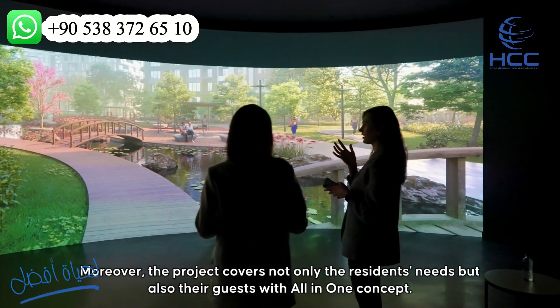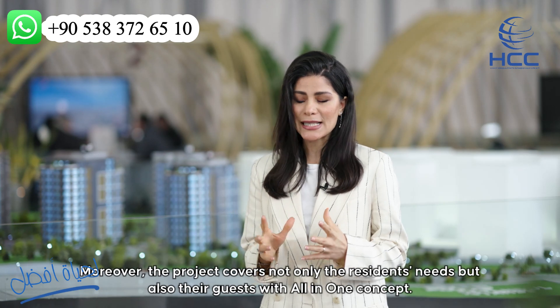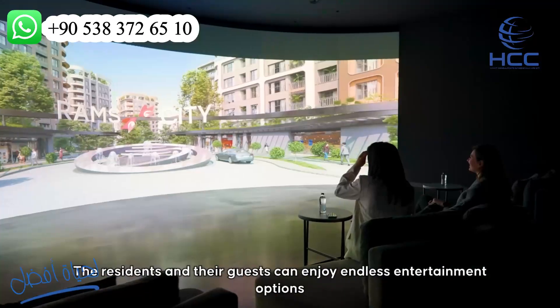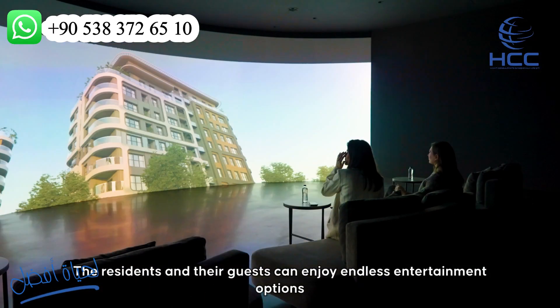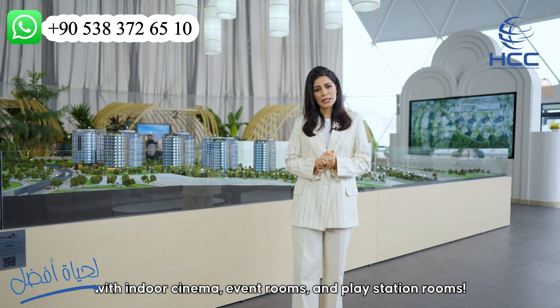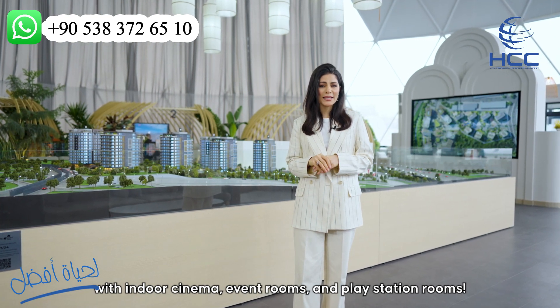Moreover, the project covers not only the residents' needs but also their guests' with an all-in-one concept. The residents and their guests can enjoy endless entertainment options with an indoor cinema, event rooms and PlayStation rooms.